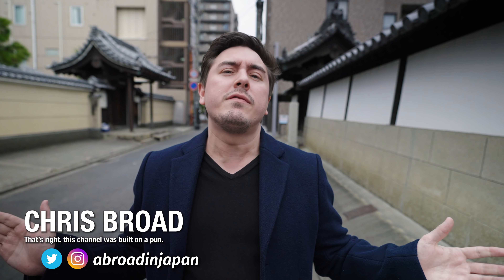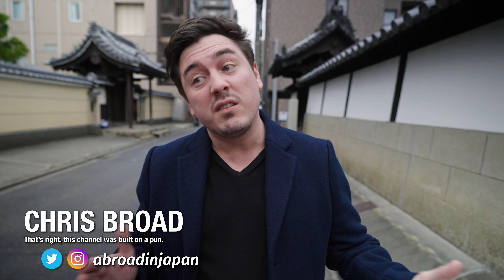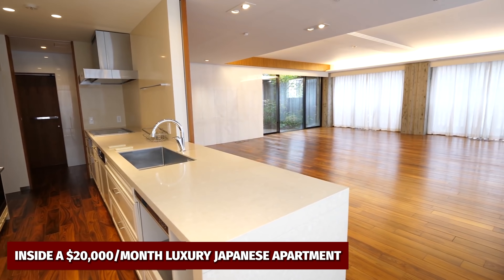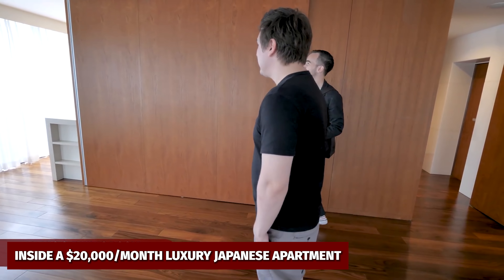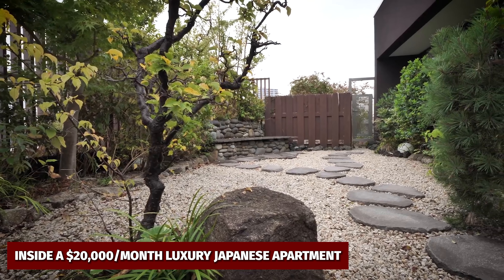If you ever find yourself living in Japan, odds are you're going to be renting an apartment, with the average cost in Tokyo being about 100,000 yen or $1,000 per month. But what if you had a blank cheque to live in the apartment of your dreams? Last month, my good friend Alex, who runs a luxury real estate company in Tokyo, took us around a $20,000 per month apartment in central Tokyo, which came with four bedrooms and even a secret rooftop garden. Today, though, we're going on a tour of an apartment that not only costs more at $25,000, but is designed for a single resident. So let's go and find out and see how it justifies that utterly ludicrous price tag.